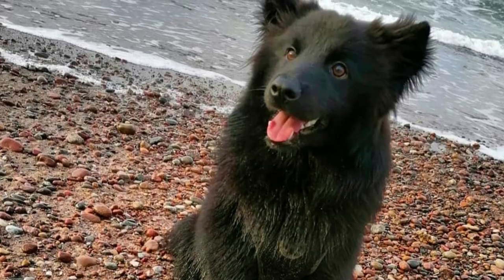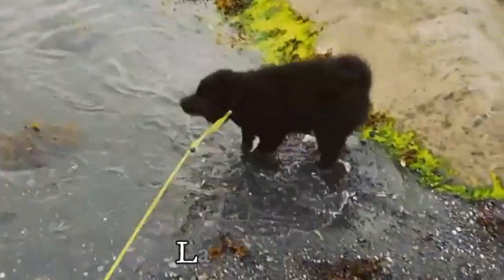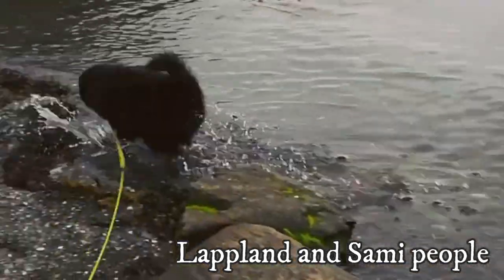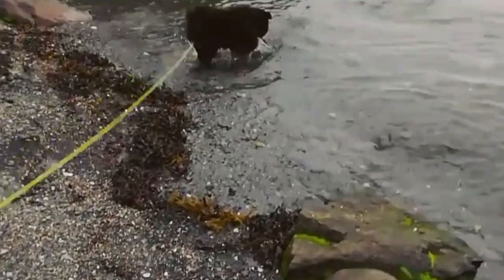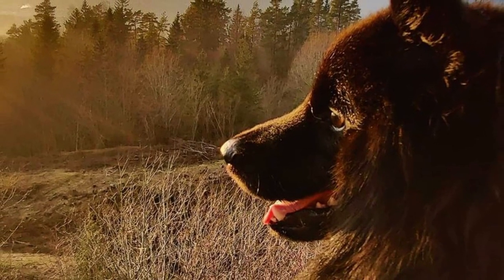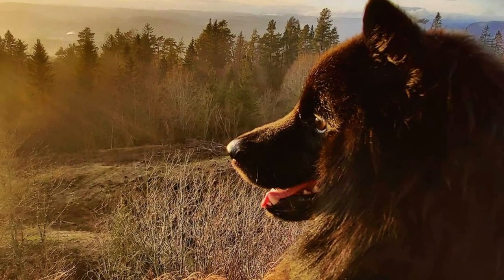1. Origin. It is believed that the Swedish Labhund is one of the oldest of all dogs we know today. These dogs originated in Northern Scandinavia, in a region called Lapland, where the Sami people lived. Because the breed's history is so old, it is impossible to say what is the exact date of origin or what are the breed's ancestors.